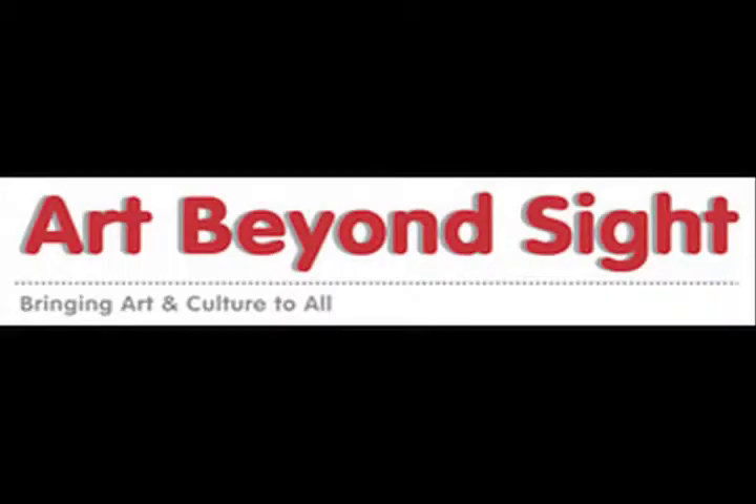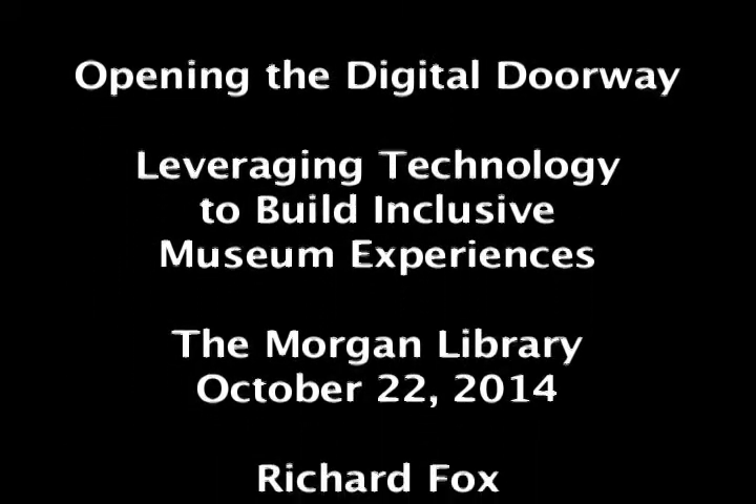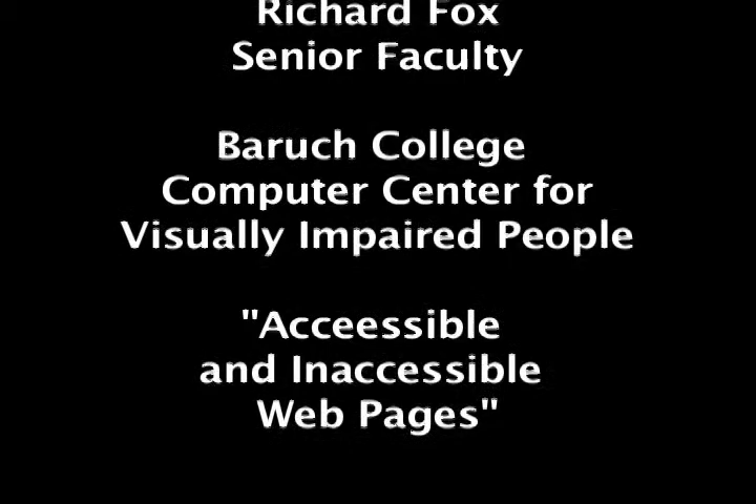Art Beyond Sight: Bringing Art and Culture to All. Opening the Digital Doorway — Leveraging Technology to Build Inclusive Museum Experiences. The Morgan Library, October 22, 2014. Presenter: Richard Fox, Senior Faculty, Baruch College Computer Center for Visually Impaired People.